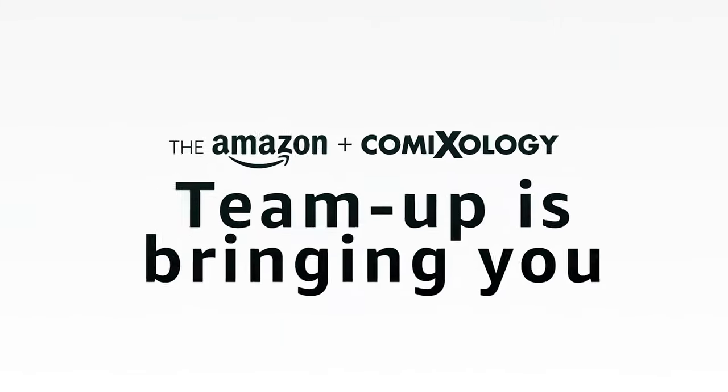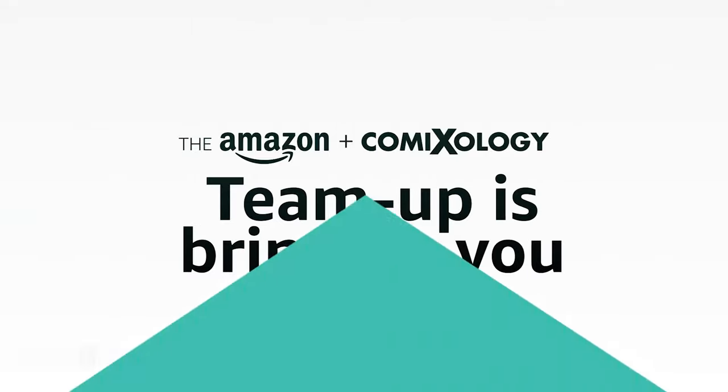Hey everyone, it's Michael here from GoodyReader.com. The Comixology website is going to be shutting down on February 17th. So if you use this website to read comics online, you won't be able to access it. It's completely shutting down.